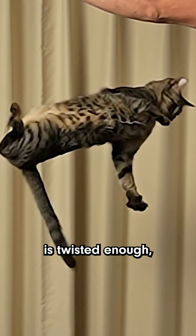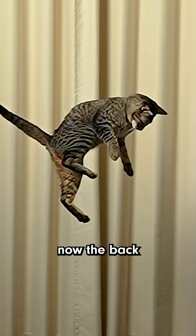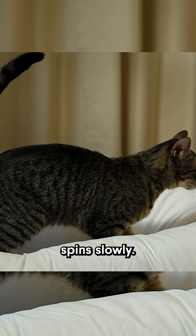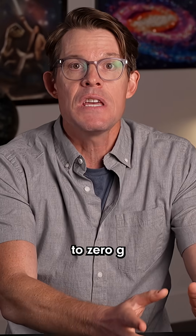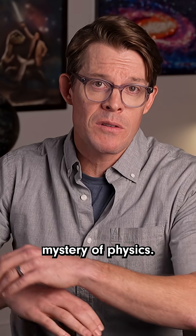Once the front half is twisted enough, the cat switches it up. They tuck the back side and stretch the front. Now the back half can quickly rotate around to face the ground, while the front spins slowly. The cat has flipped itself over without breaking any laws of physics. And going back to zero-g, this astronaut basically does the cat move, and he's able to spin around while weightless. We've solved a pretty perplexing mystery of physics.